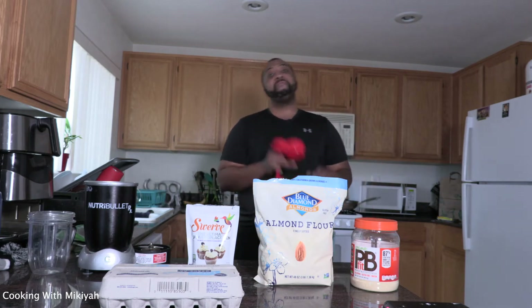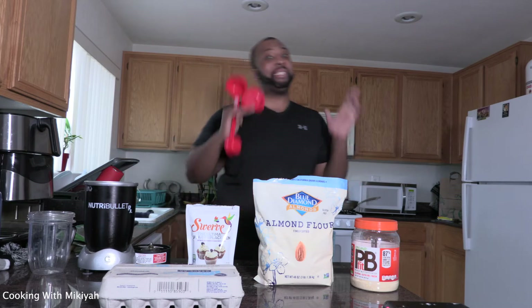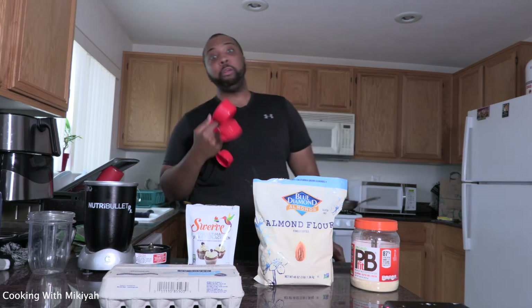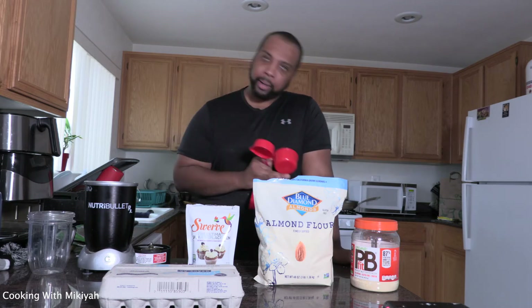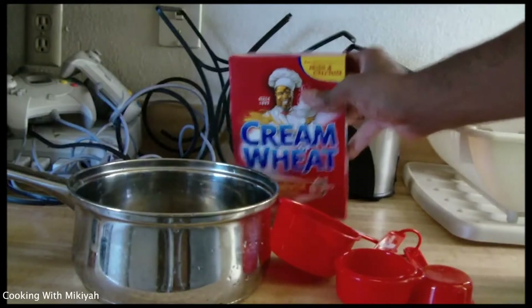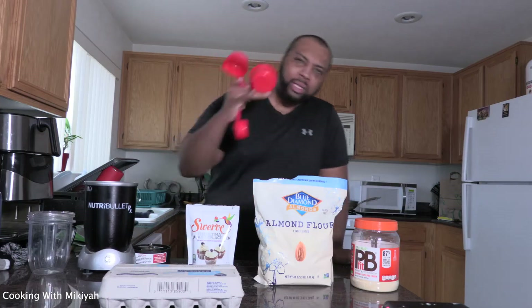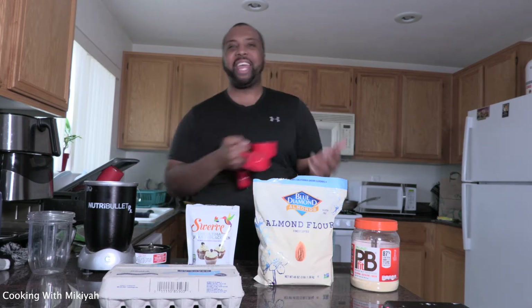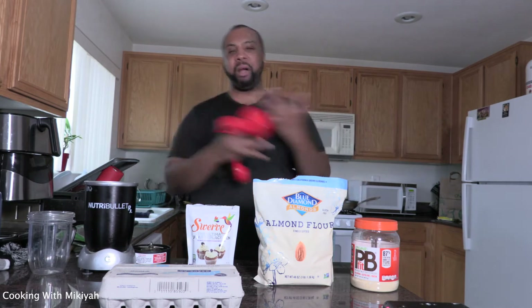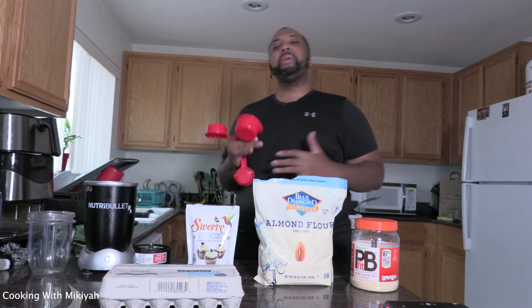What's good everybody, this is Cooking with Micaiah. It's been a long time since I made a video. If you see some of my old videos, I was doing the cream of wheat — that was ugly. But I always wanted to do this stuff, so I'm reintroducing myself. I'm McPerk aka Micaiah, same person, I just do a lot.